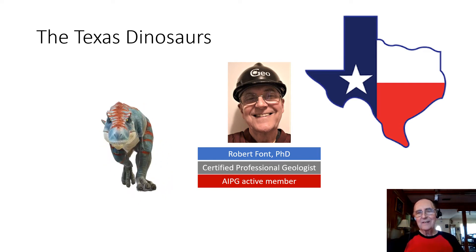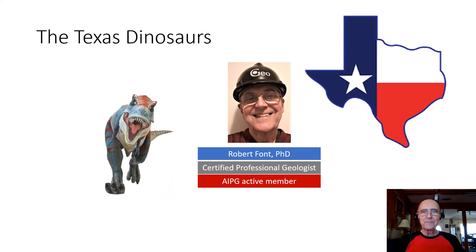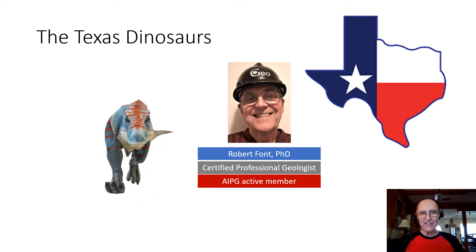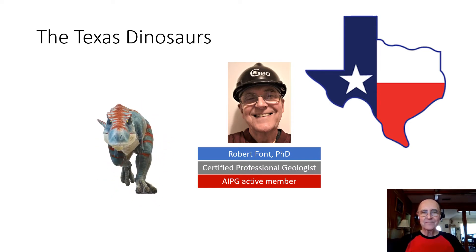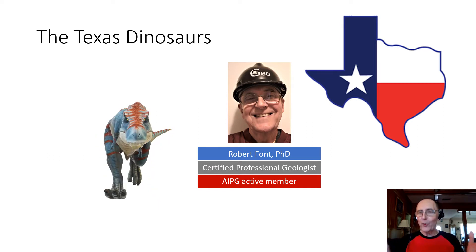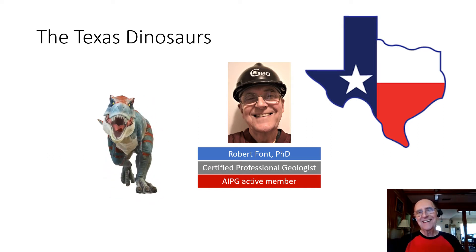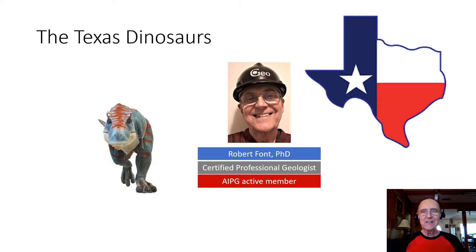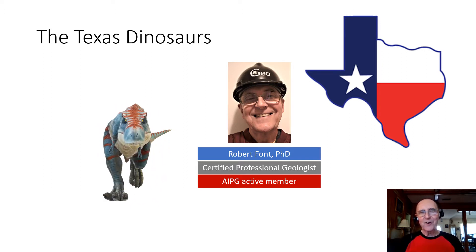Hi there. Today I want to say a few words about the dinosaurs in my home state of Texas — the dinosaurs of cowboy country, if you will. I'm Robert Font, a certified professional geologist and a proud member of the AIPG.